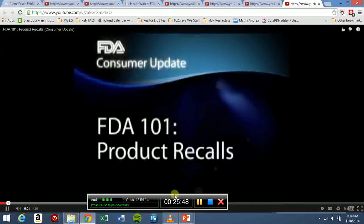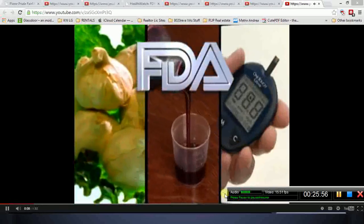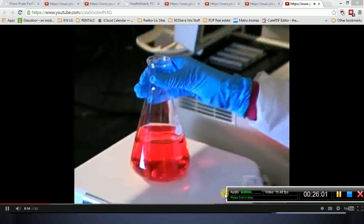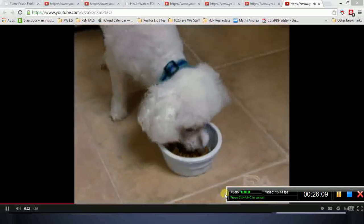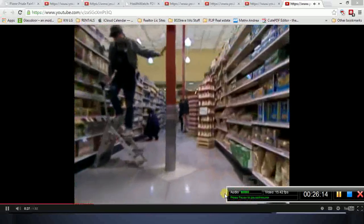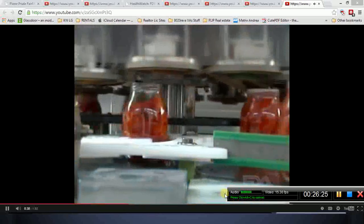This consumer update is brought to you by the U.S. Food and Drug Administration. FDA regulates a wide range of products, including food and life-saving medicines. The agency helps safe and effective products reach the market and continues to monitor them for safety problems. Sometimes unforeseen problems make it necessary to recall a product that's already in widespread use. When an FDA-regulated product is either defective or potentially harmful, recalling the product — removing it from the market or correcting the problem — is the most effective way to protect the public.